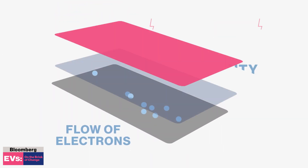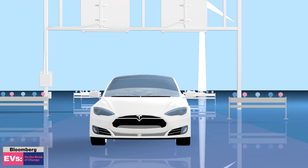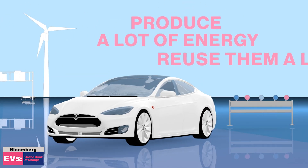This generates a flow of electrons, or electricity. These batteries pack a serious punch. They have a large charge and discharge rate, so they produce a lot of energy, and you can reuse them a lot.